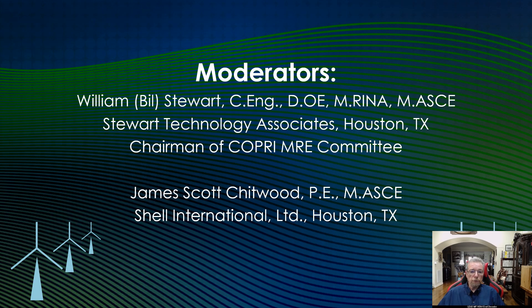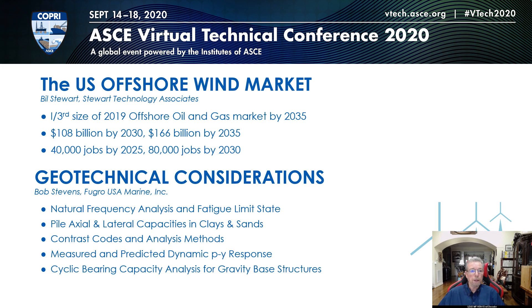The moderators are Bill Stewart and Scott Chipwood from Shell International. The offshore wind market will be the first topic described, and while it's just a brief overview, the market is huge.